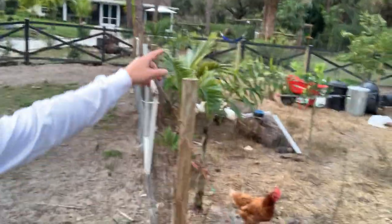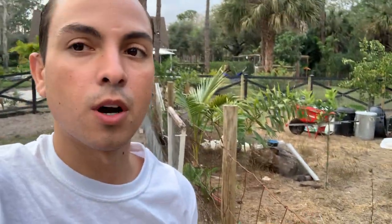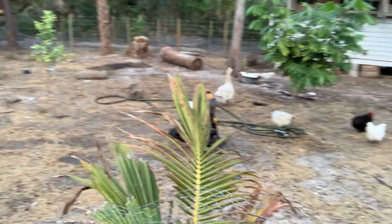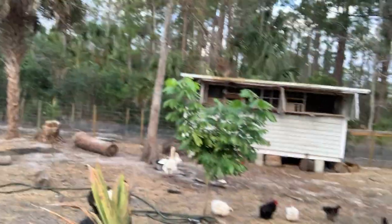This is the chicken coop now. We moved it from where I used to show you, because we made that into a vegetable garden. And we have some dogs, some geese, and we have a pigeon coop over there.